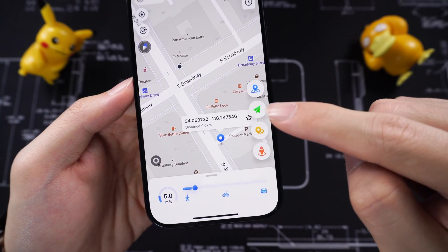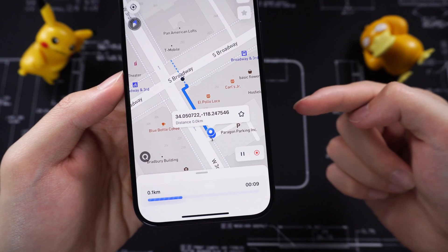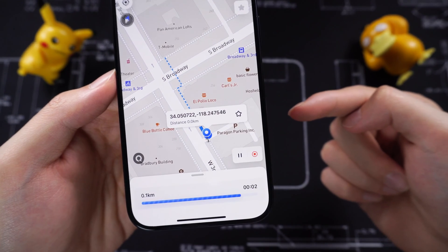The second one is the single spot movement feature. Pick a place and tap the feature icon. iAnyGo will plan a route for you automatically, 100% simulating true walking. You can use this to fake a running session or complete some game mission.